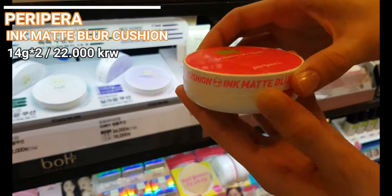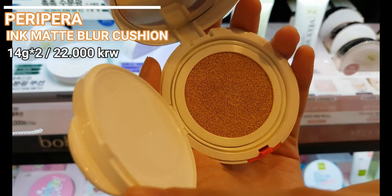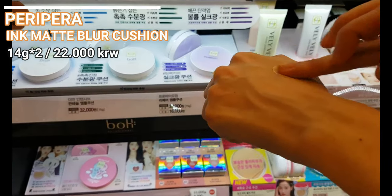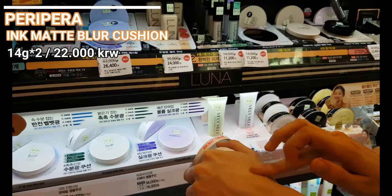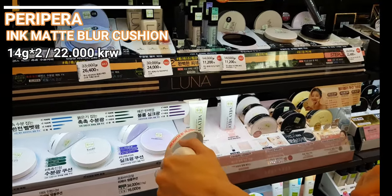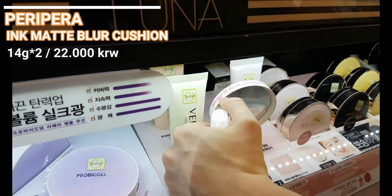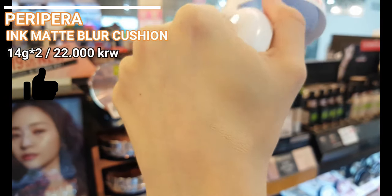They have a new ink matte blur cushion. I would love to make a comparison video about the Hera black cushion and this new Peripera cushion — they feel really similar and I cannot wait to try this product. Nowadays this blurry, wet and matte finish is the trend in Korea, and to be honest I love the dewy finish, but for my oily skin the matte finish is a better choice. It felt lightweight and settled within seconds.